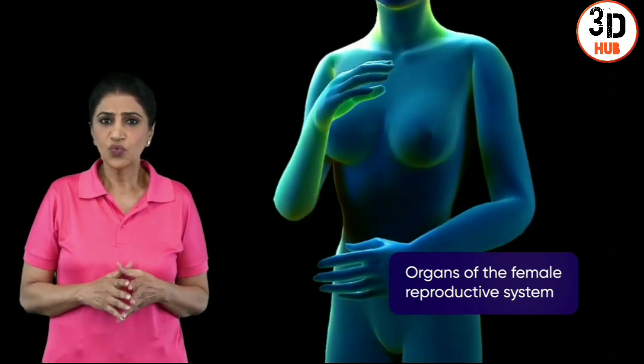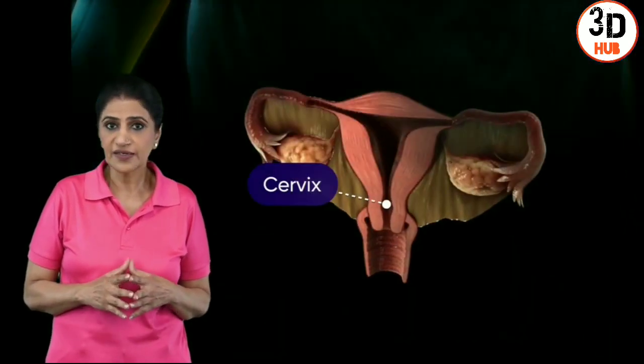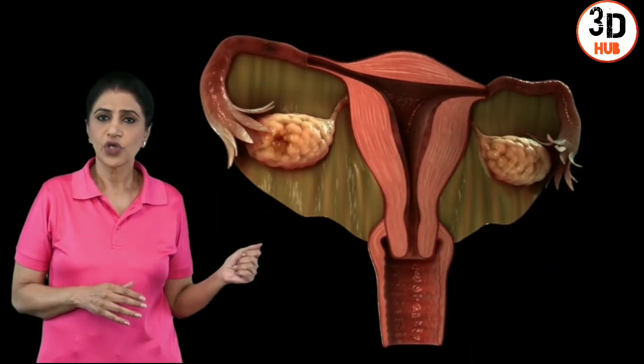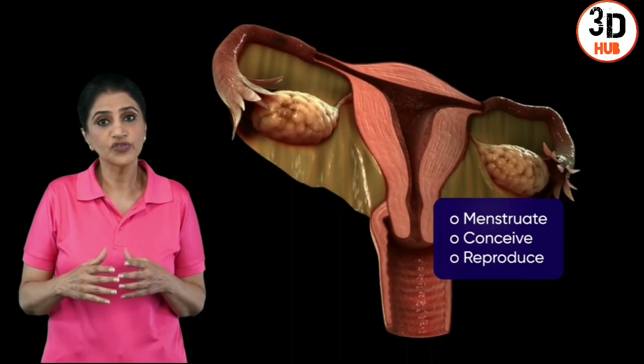In a woman, the reproductive organs are the vagina, cervix, uterus, fallopian tubes, and ovaries. All these organs work together to menstruate, conceive, and reproduce.